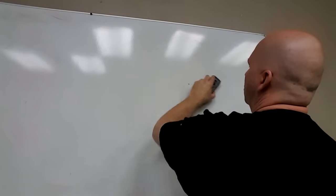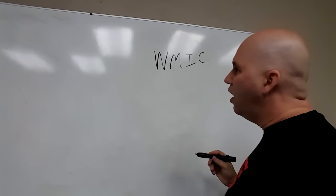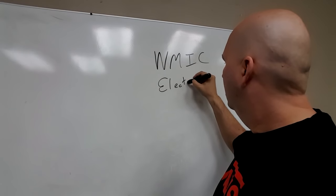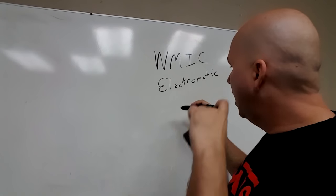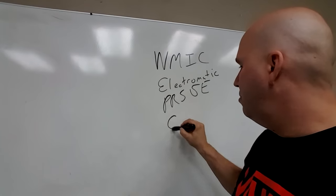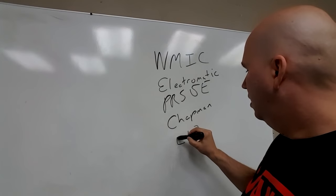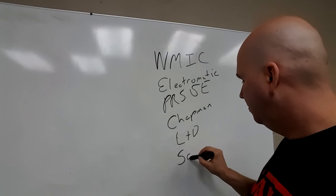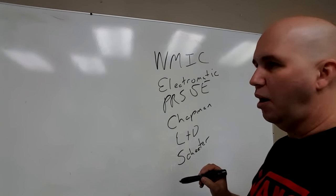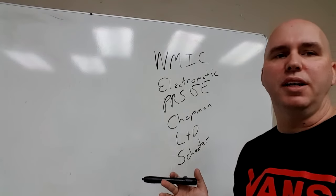Both these companies make very good guitars — you cannot go wrong. Then there's World Musical Instrument Corporation, and they are the biggie for quality. They make the Gretsch Electromatics, PRS SE, Chapman, LTD — especially the Korean ones, the nice ones — and Schecter. They're like the last standing Korean factory, so if the odds are it's made in Korea, it's mostly made by them.